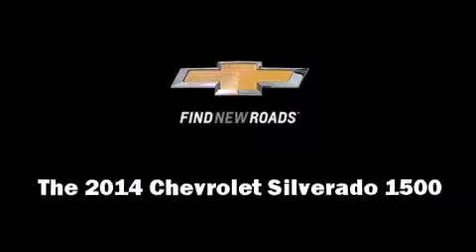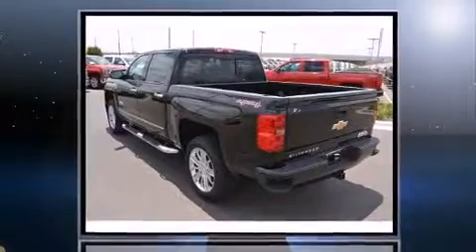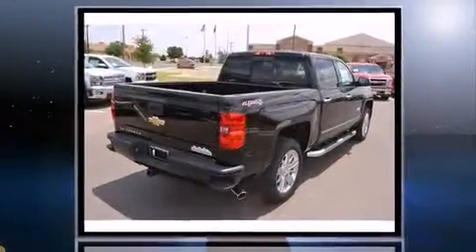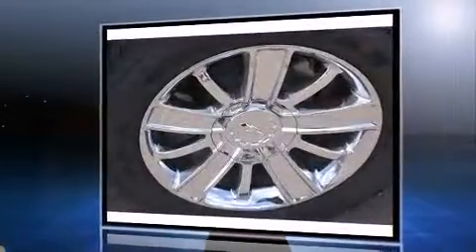Come test drive this 2014 Chevrolet Silverado 1500. This four-door, five-passenger truck will allow you to take command of the road with confidence. Chevrolet prioritized comfort and style by including an automatic dimming rearview mirror, automatic dimming door mirrors, and heated and ventilated seats.